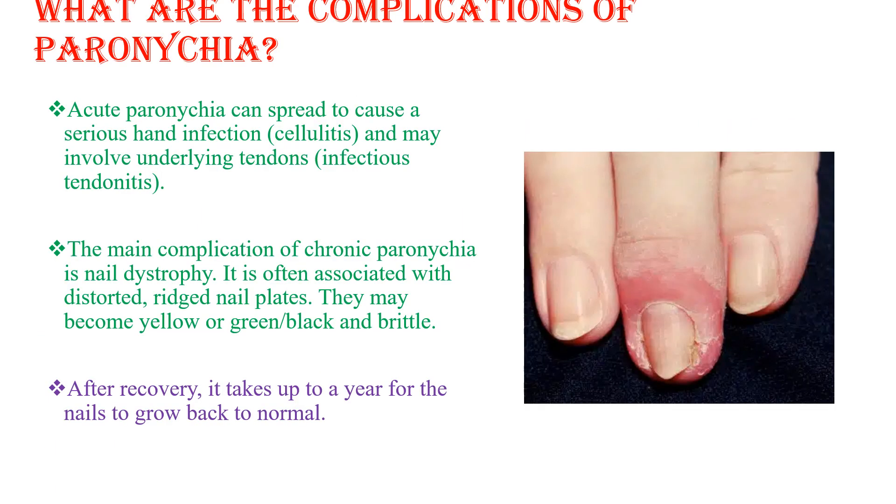Acute paronychia can spread to cause a serious hand infection such as cellulitis, and may involve underlying tendons, which is called infectious tenosynovitis. The main complication of chronic paronychia is nail dystrophy, often associated with distorted rigid nail plates. After recovery, it takes up to a year for the nail to grow back to normal in the case of chronic paronychia.